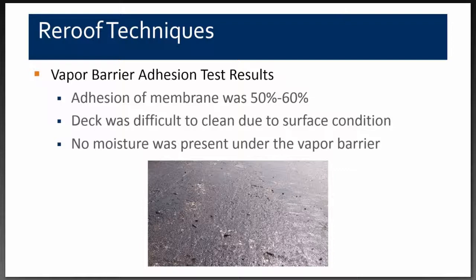Based on our results, we determined we had about 50% to 60% adhesion of the membrane. This was because it was very difficult to clean the lightweight concrete from the rough and porous structural concrete deck surface, which had many pockets where wet lightweight concrete was hard to clean out. The contractor was doing the best he could, but the key finding was that there was no moisture between the vapor barrier and the structural deck.